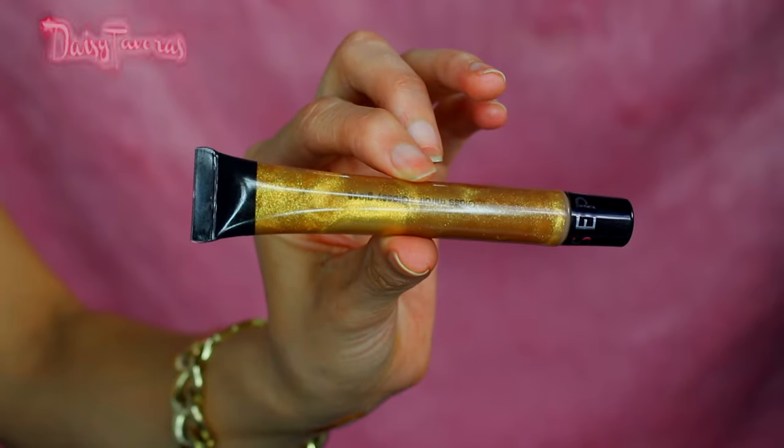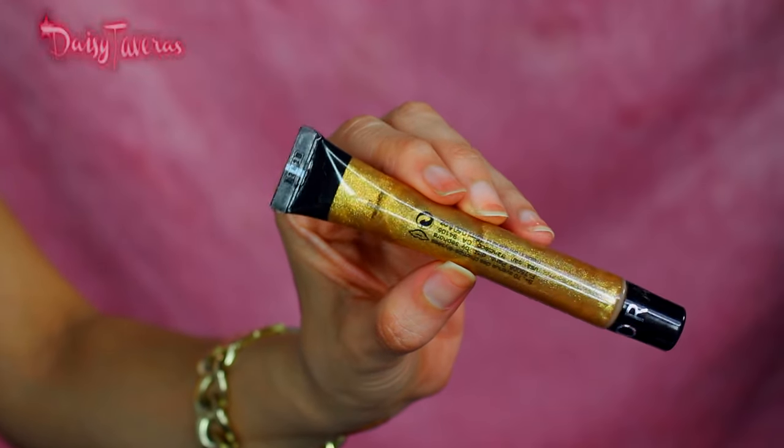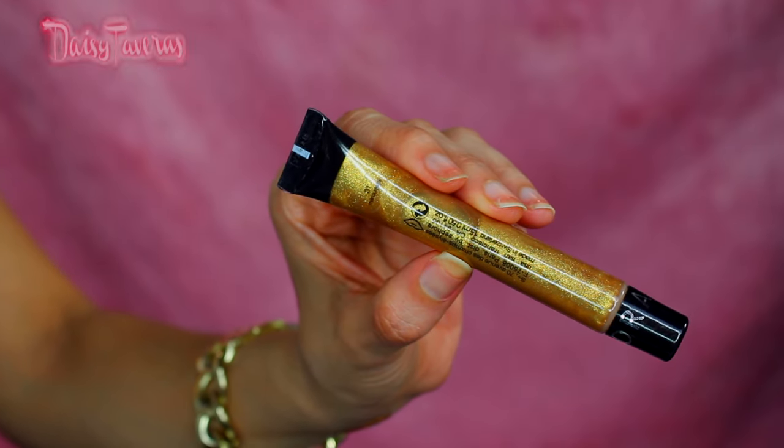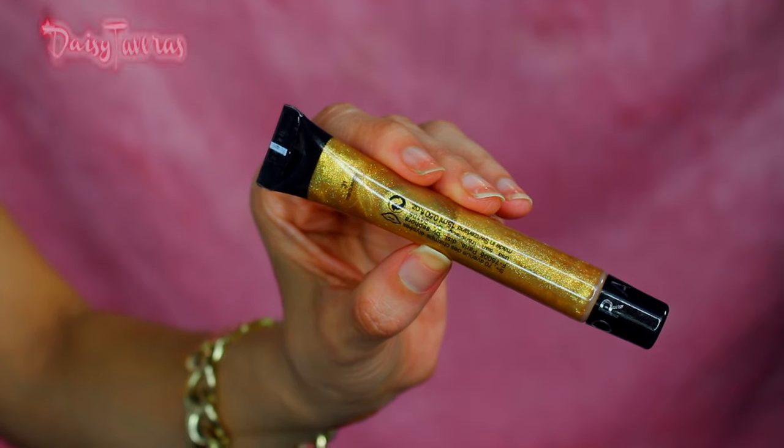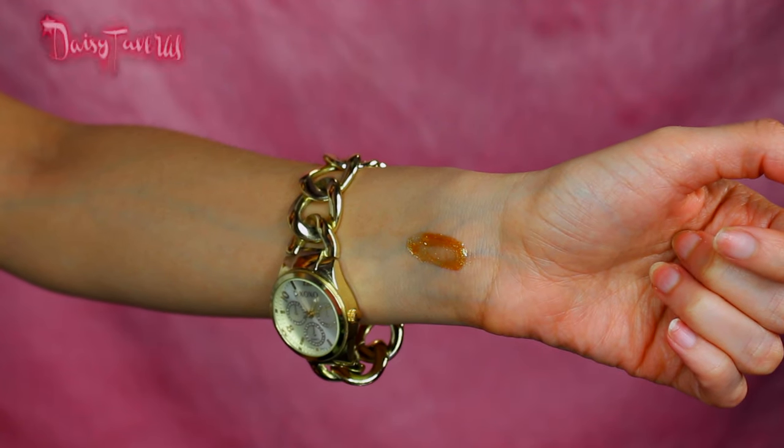This lip gloss is just perfect for spring and summer — gives off more of a reflective type of finish. I love it. It's just gorgeous on its own. It's a little sticky, but I like my lip glosses to be sticky because I want it to really look wet.